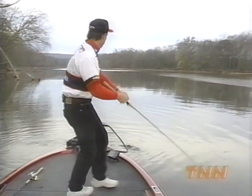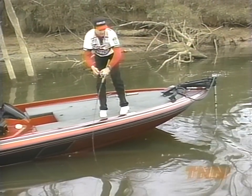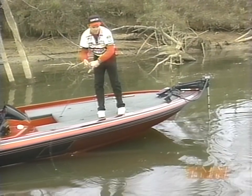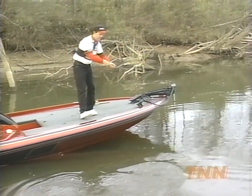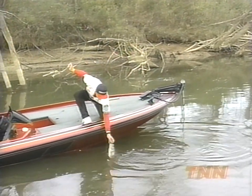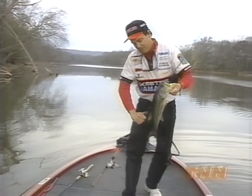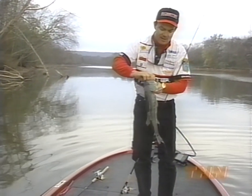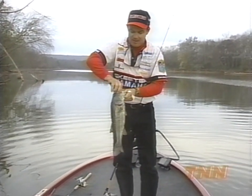There he is. Get him out here, away from this cover a little bit. He's about a three-pounder or so — pretty good way to start the day. That's what we're looking for. There's bigger ones than that around, but a good way to start the day. About a three, three-and-a-half-pound largemouth.